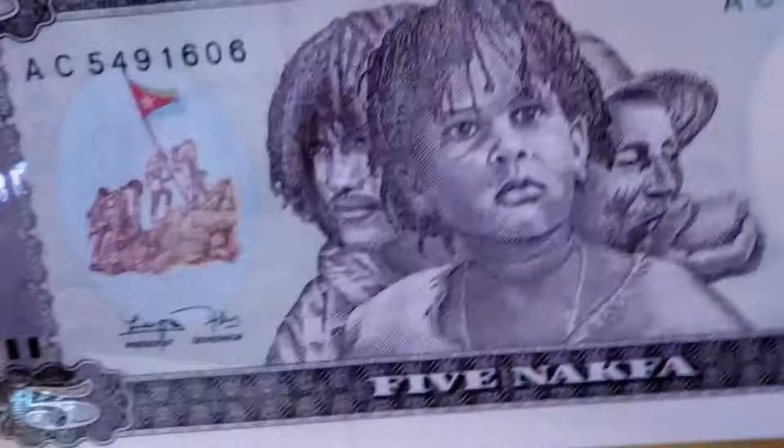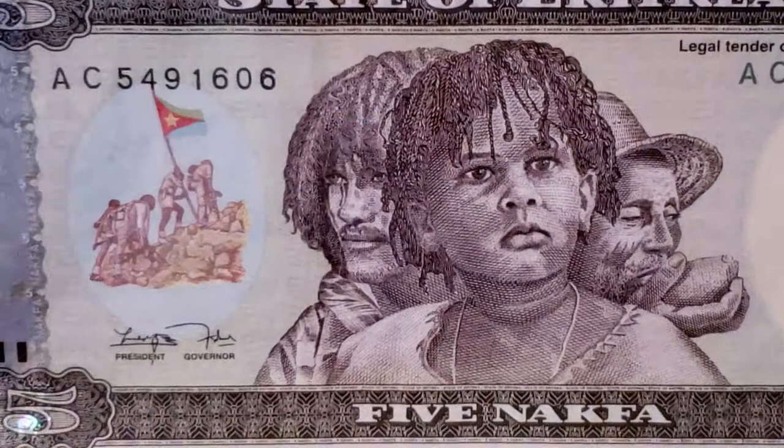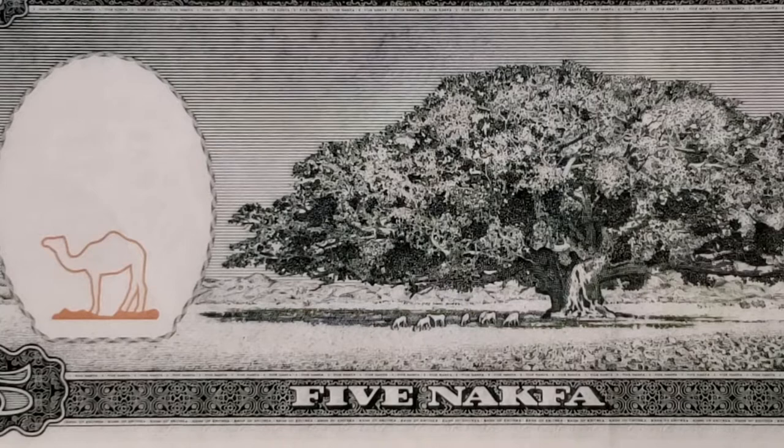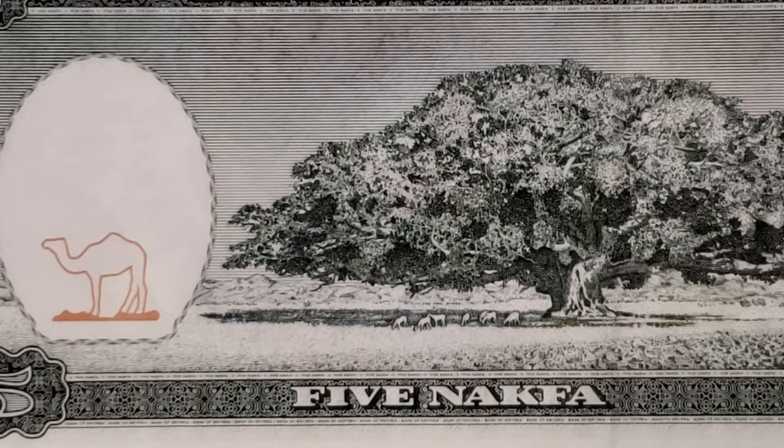Next is the 1997 Five Nakfa, cataloged P2, depicting men and boys on the front. On the back we have an amazing jacaranda tree. At first glance it seemed like a small tree, but a closer look reveals animals that you have to put in context with the tree — it is in fact a very large and amazing tree. It's a beautiful design; you could just sit and look at it for hours and feel like you're outside viewing it.